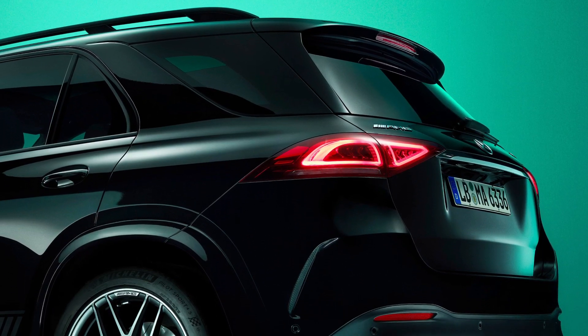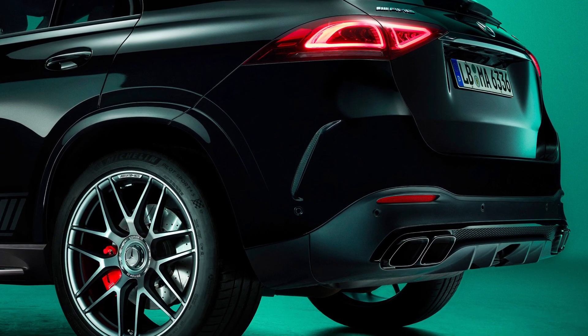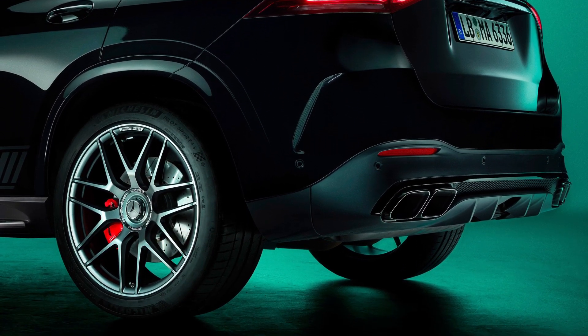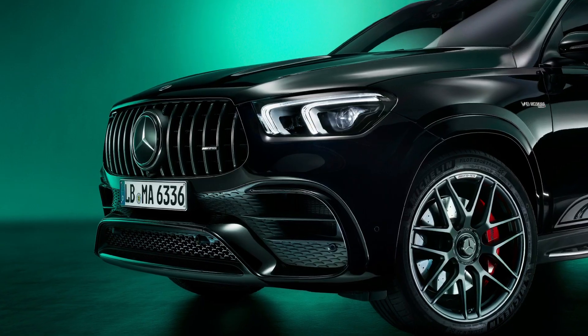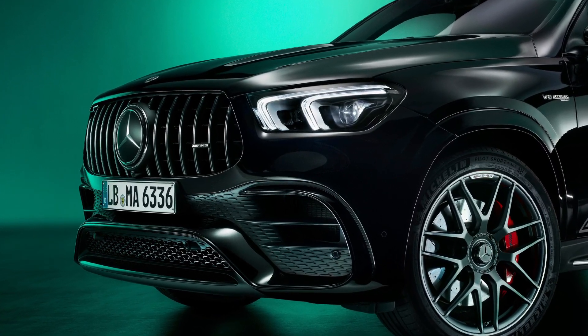Exterior highlights include 22-inch AMG cross-spoke wheels painted in matte gray, wheel hub covers with Edition 55 lettering, specific trim parts in carbon matte black, and a fuel filler cap in silver chrome with AMG lettering.